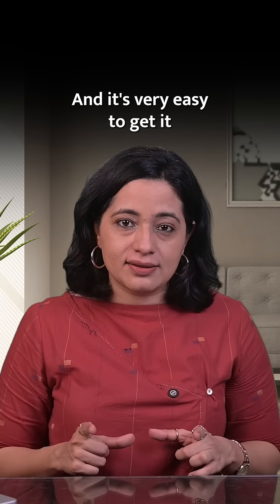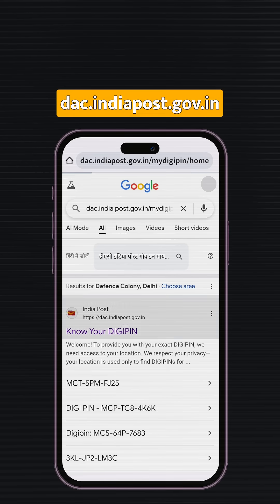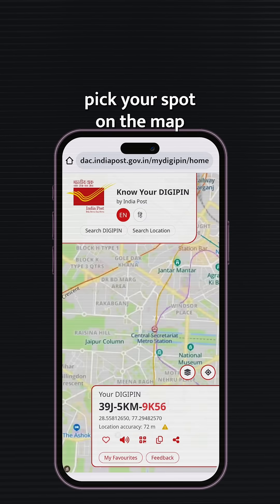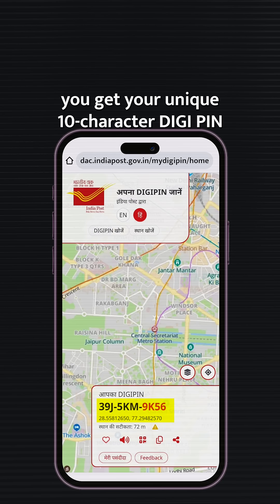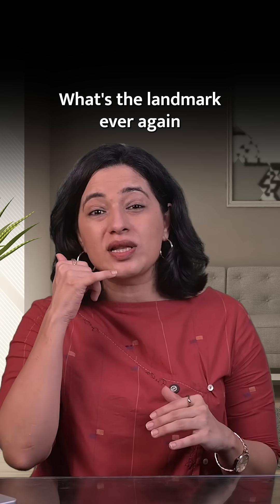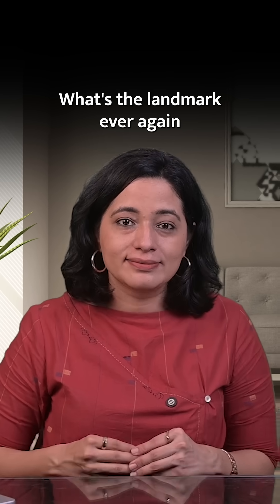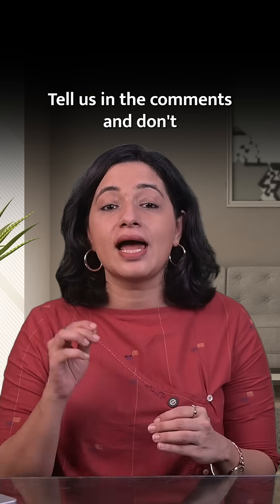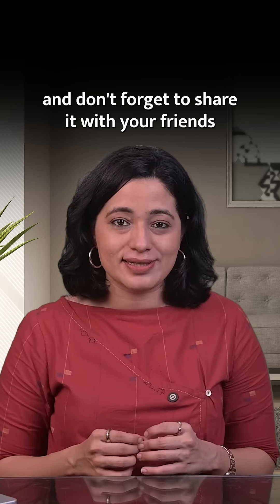And it's very easy to get it. Just go to this link, you can allow location access or manually pick your spot on the map, and boom — you get your unique 10-character DigiPin. No forms, no fees, no waiting, and no more 'what's the landmark' ever again. Which city, street, or village are you watching this reel from? Tell us in the comments and don't forget to share it with your friends.